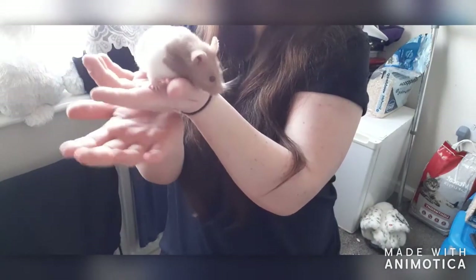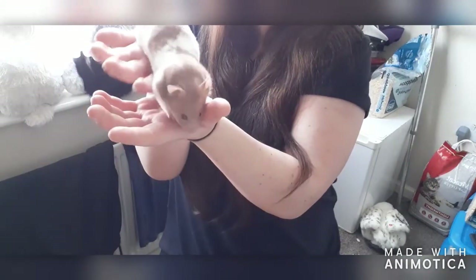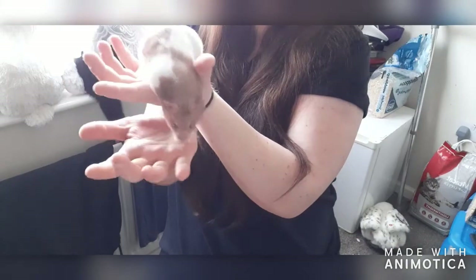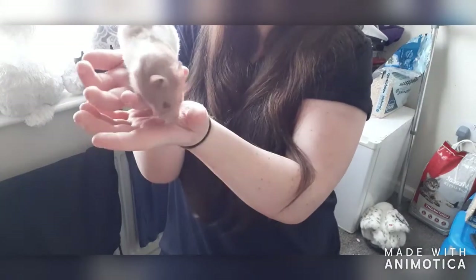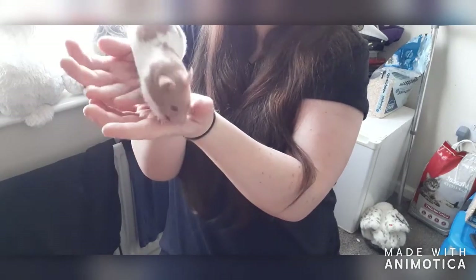If they show any signs of this, you can give them water-based foods like cucumber, watermelon without the seeds, and lettuce. These can help them rehydrate, and you should also try using a syringe with water.